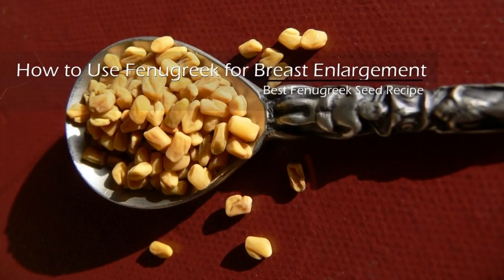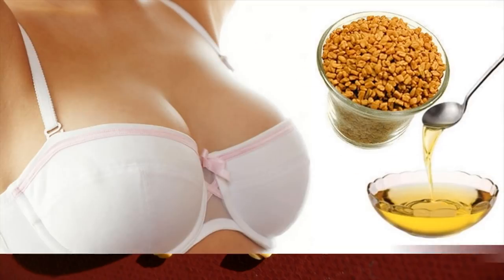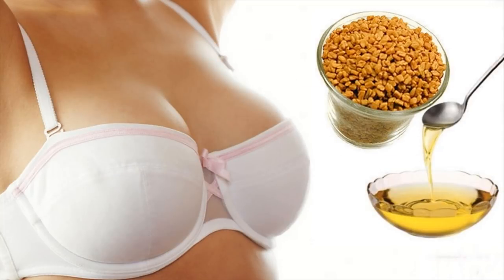How to use fenugreek for breast enlargement. We would like to present you fenugreek, a miraculous herb that can help you grow your breast larger. Yes, that's true. I have done a lot of research about natural breast enlargement and I have found out that fenugreek works the best.